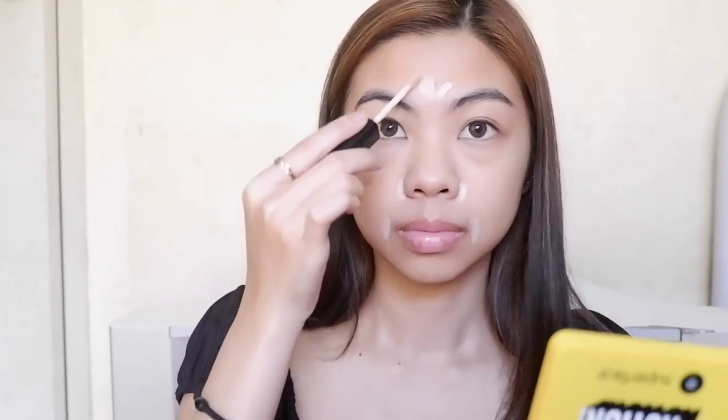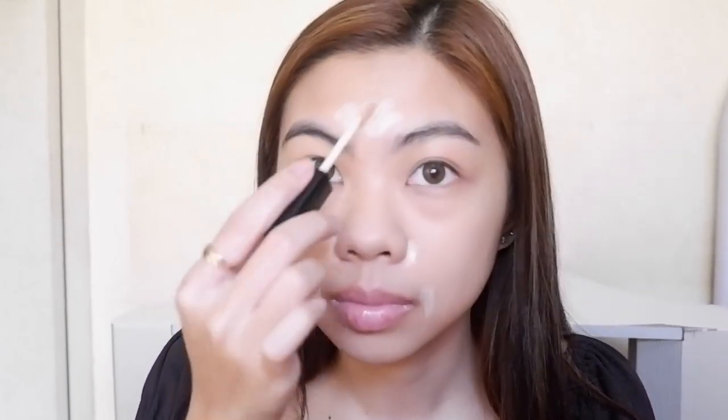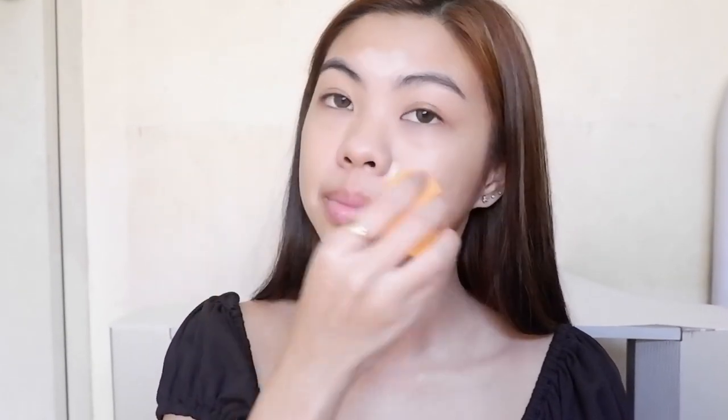Now I'm gonna take this Wet n Wild Concealer in the shade Light Ivory and put it on the side of my nose and lips, on my forehead, and on my chin to cover up my dark spots. Again, I'm just taking this makeup sponge to blend everything out.